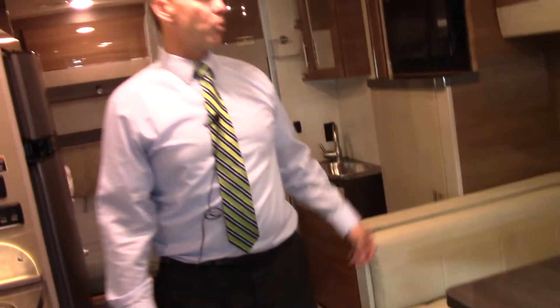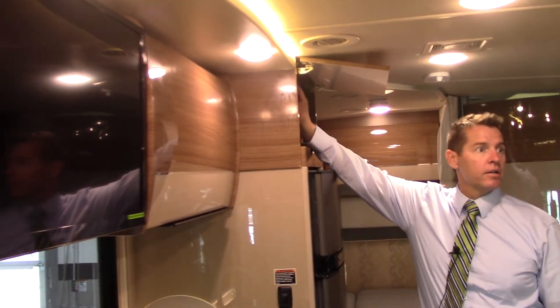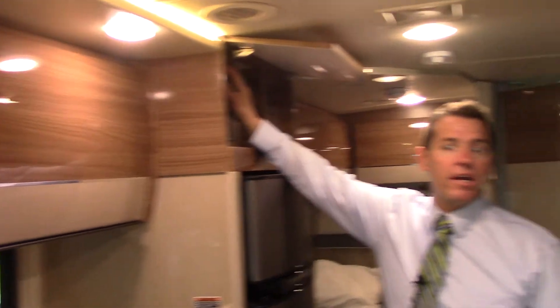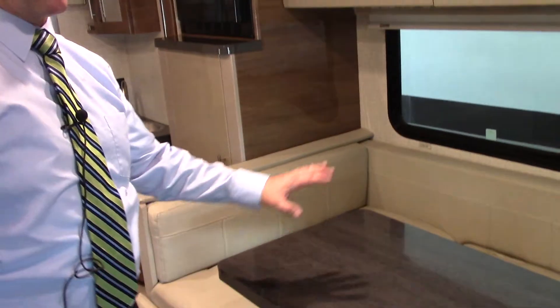So this vehicle is 24 and a half feet, but it has a big slider right here that comes in and out. You put the key in, set the emergency brake, and this whole thing slides in and out electronically. This also makes into a bed right here.